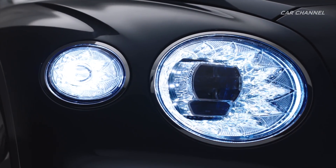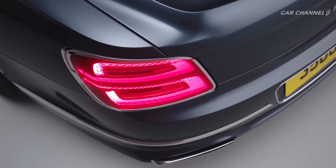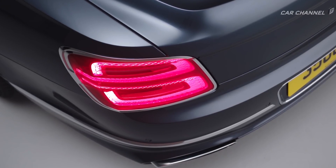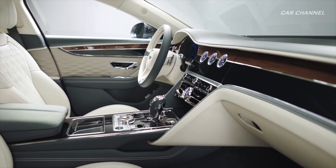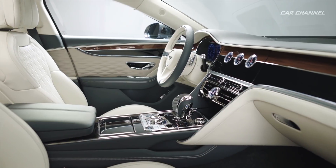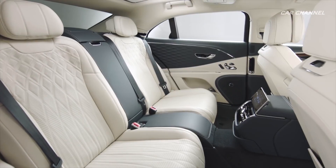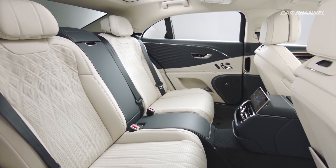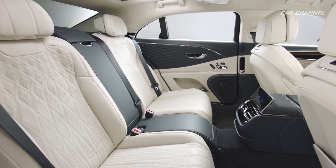The retractable Flying B mascot appears for the first time on a modern-day Flying Spur. A technological tour de force of innovation, connectivity, passenger comfort and driver excitement sets the bar for the modern luxury Grand Touring sedan. All-wheel steering features for the first time on a Bentley, joining active all-wheel drive and dynamic ride.